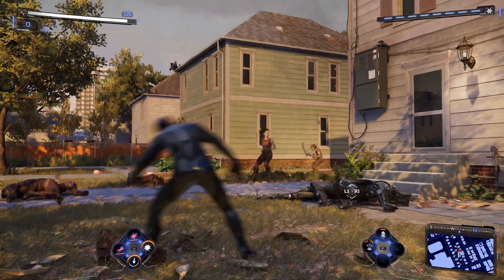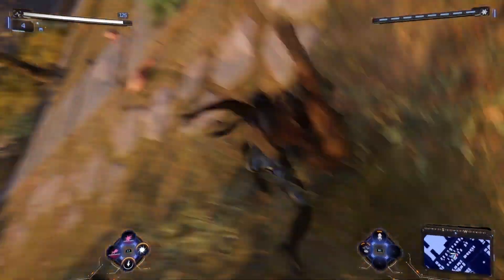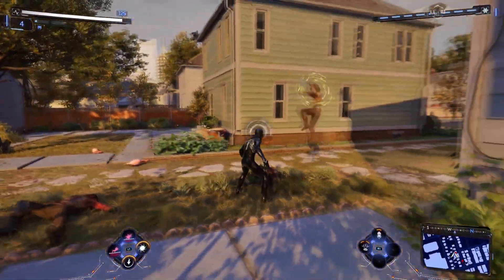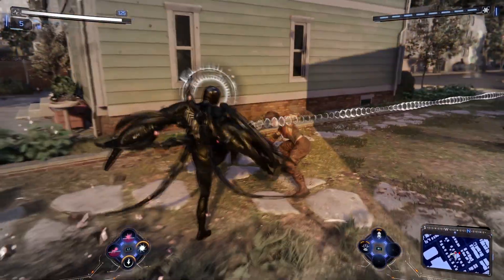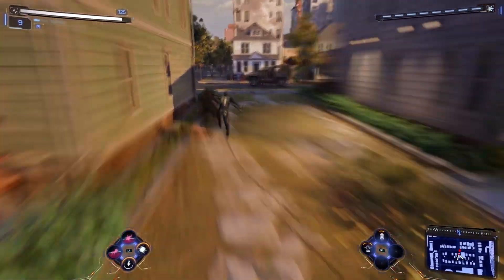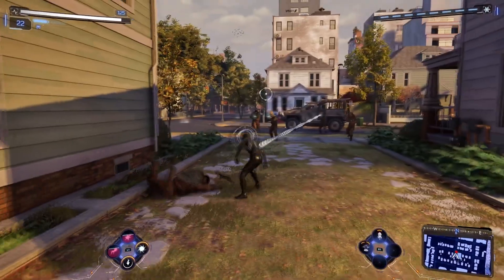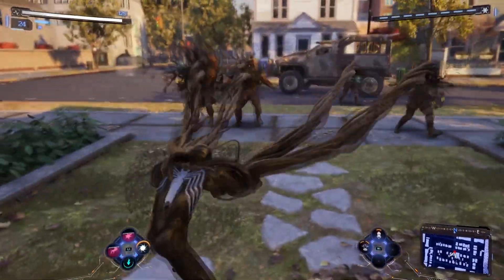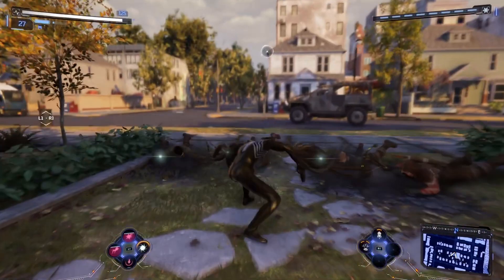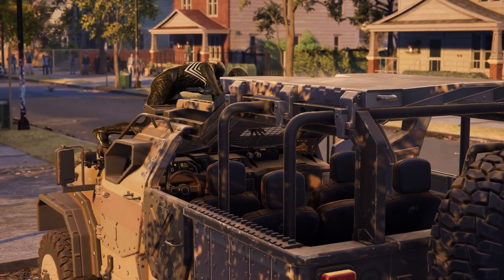Miles has basically doubled his powers — he's got two different kinds of venom powers that you can mix and match. Peter, on the other hand, is going to have the arms. Looking at the 2021 trailer, the first time they showed the game, he clearly has them, and people theorized he'll use those primarily after the symbiote detaches from him.